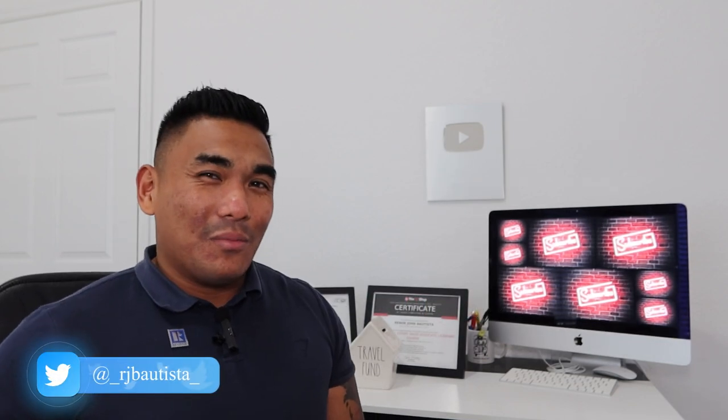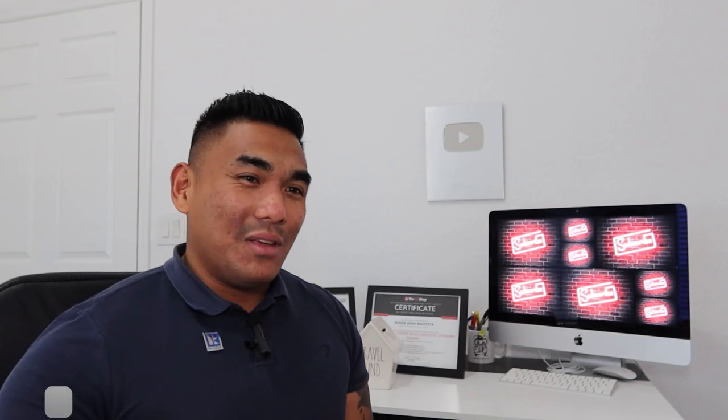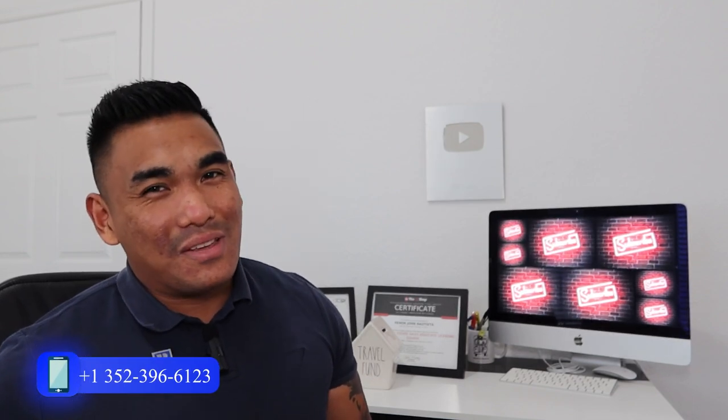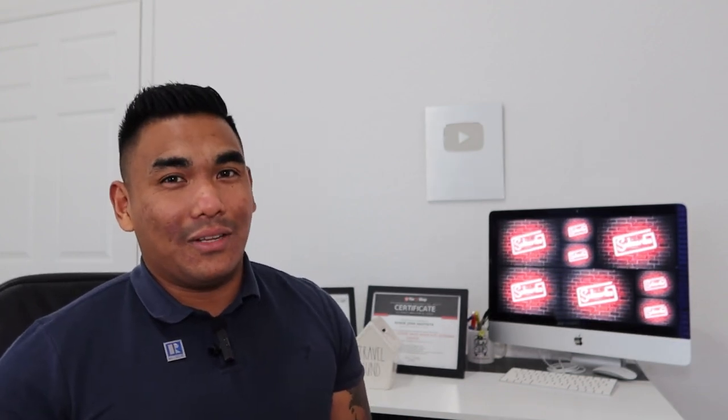If you want to sell your property and want me to help you, reach out to me — email me, comment, text me, call me, get in touch with me. I will get back to you as soon as I can. Thank you for watching this video. I'm out for today.